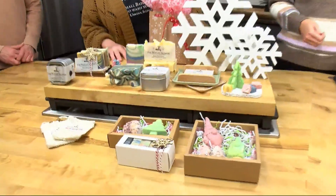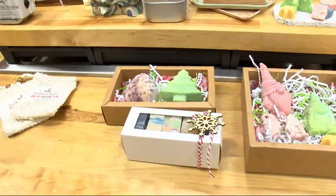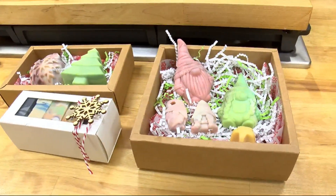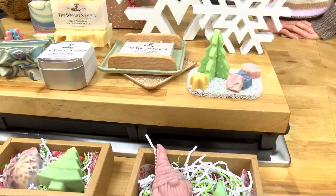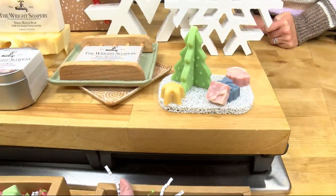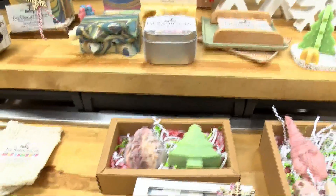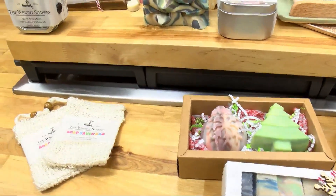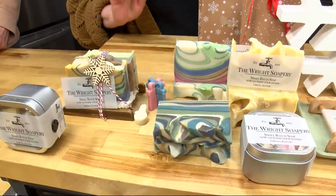Do you have some fun little sets? We do. We take this time of year as the opportunity to do some fun shapes and holiday-themed sets. We have little gnomes, and this year we have little Christmas trees — a little guest bathroom set. And then we have the standards, like lemon poppy seed. Soap is great all year around, not just at Christmas.